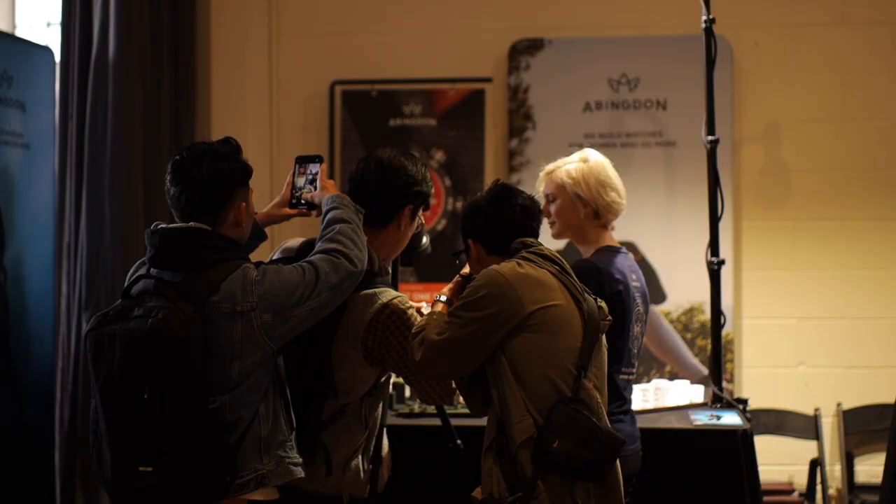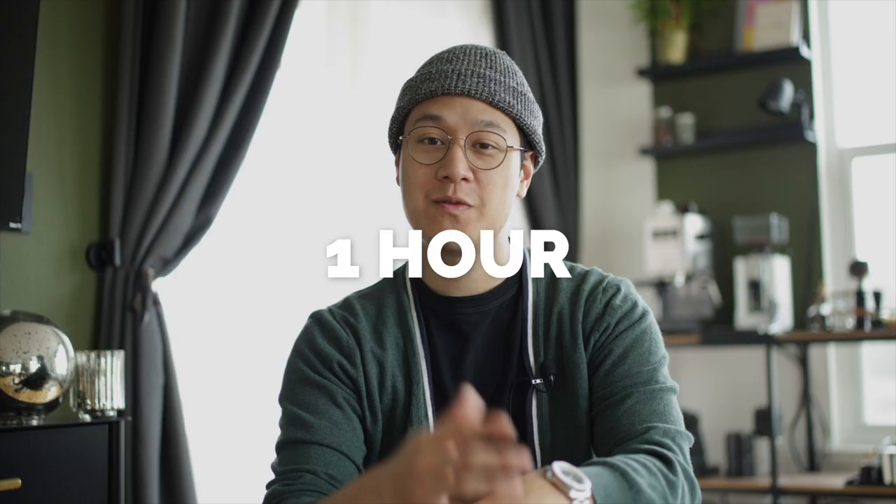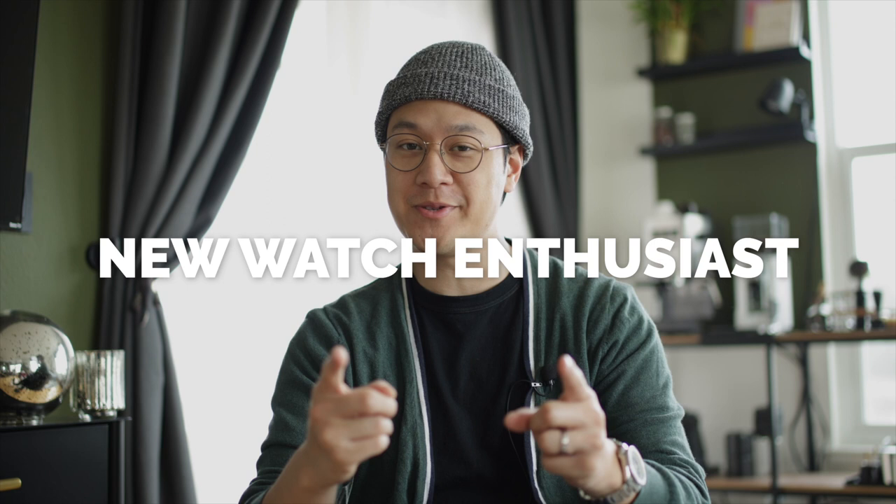Another year, another challenge. This year, the team and I are giving ourselves one hour to find a watch for a new watch enthusiast. Let's get into it.